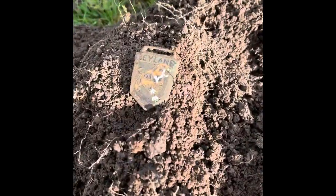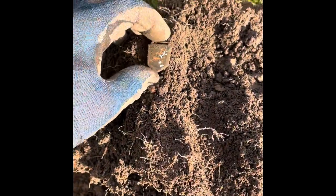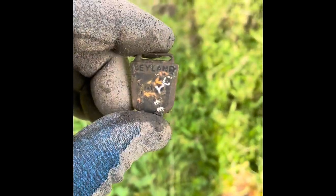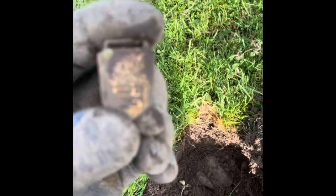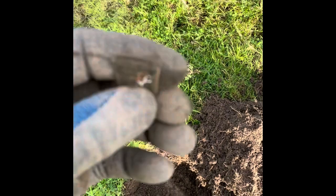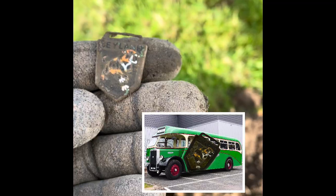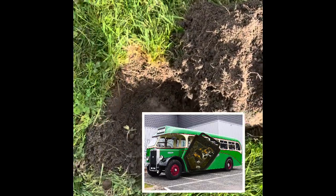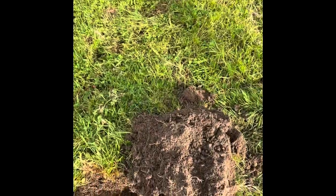I did think for a moment that I'd got a heraldic shield, but in actual fact it's a Leyland Tiger shield — beautiful all the same, isn't it? Found just down there, and it says — I think it says 'Fray of Birmingham.' Presume it's probably off a toy. It looks like it. We'll look them up when we get back. Got some nice colours though — probably been down there a while. Not too bad a find, not one of his toys I think.